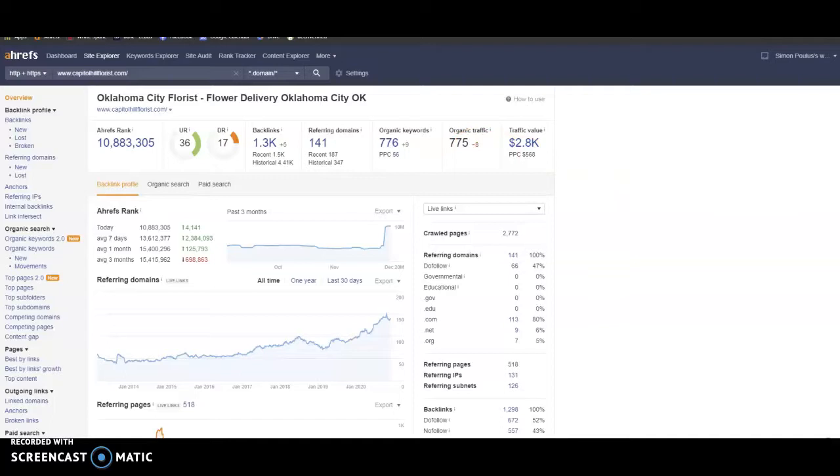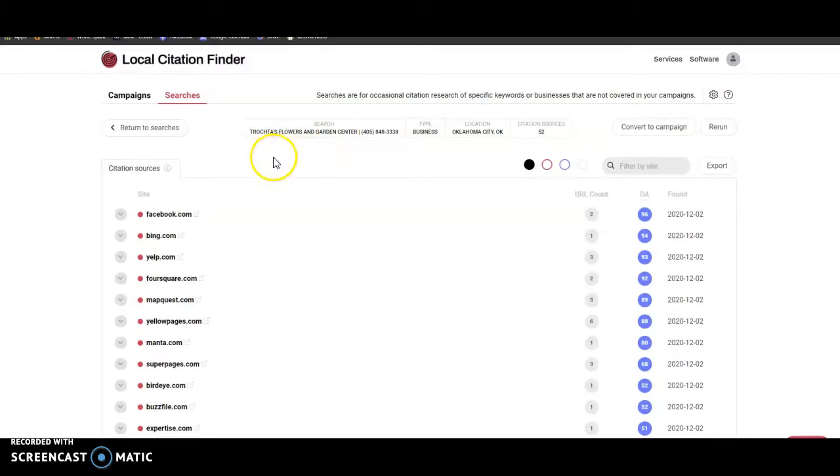The next thing we'll talk about are citations. Citations are anytime your business name, phone number, and address are listed on another website, such as Facebook, YouTube, Yelp, and Yellow Pages. You're currently sitting at 52 citations, and these contribute to your Google My Business. Citations aren't hard to get — they're just time consuming. You can find your Google My Business inside the map pack, and they're fairly easy to rank and not super difficult to put together.